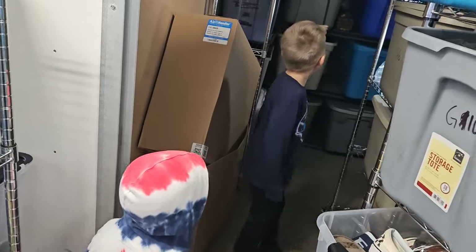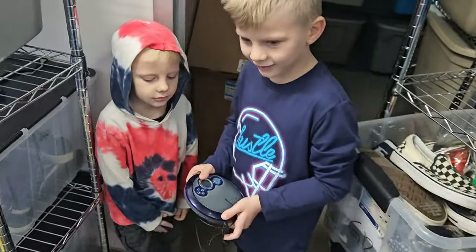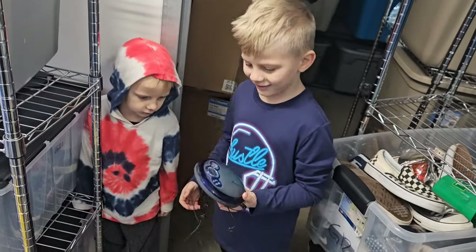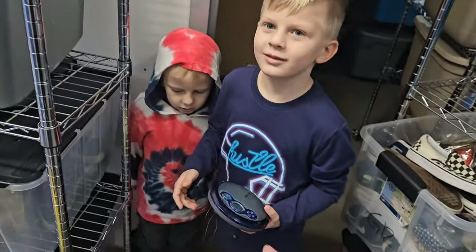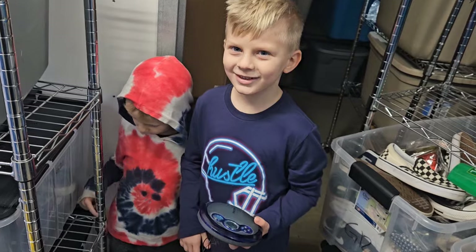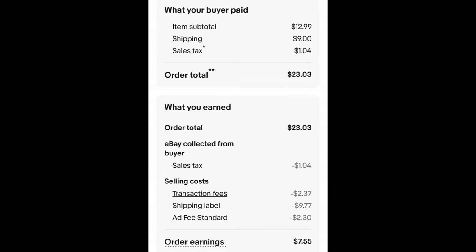Okay, G10. Back before I even had a cell phone, we had to carry those around with CDs to listen to music. It sold for about $12. This is a Philips CD player with headphones. I paid 43 cents for it and it sold for $12.99 plus shipping. The buyer is all in at $23.03 and after fees and shipping I get $7.55.